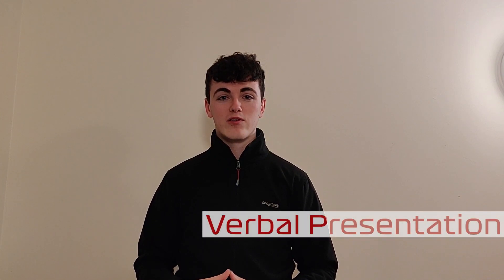Hi guys, Paul Flynn here from F1 in Schools New Zealand. I'm going to give you a few tips on how to get the most marks out of a verbal presentation.